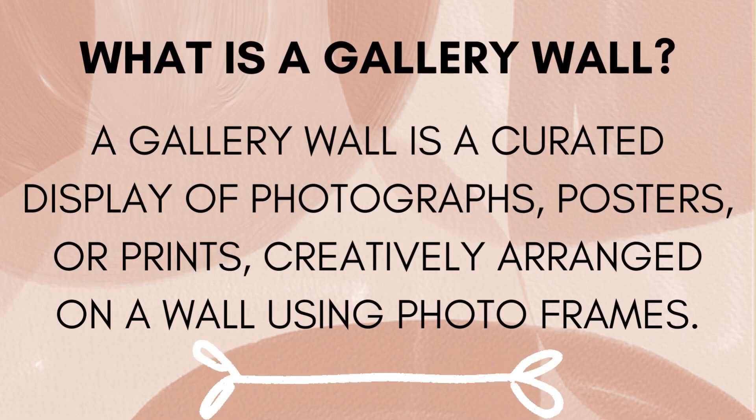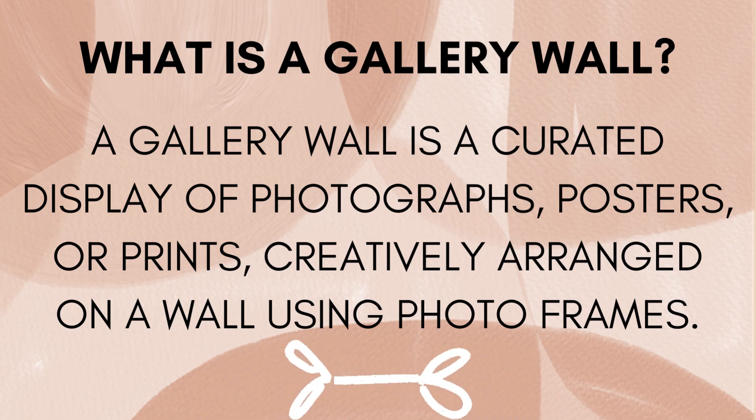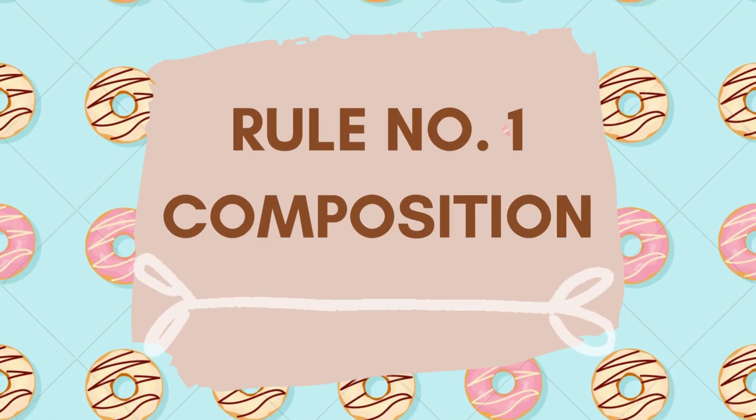What is a gallery wall, you will ask? A gallery wall is a curated display of photographs, posters or prints creatively arranged on a wall using photo frames. And how are we going to get the most beautiful gallery wall? By following 5 basic rules.